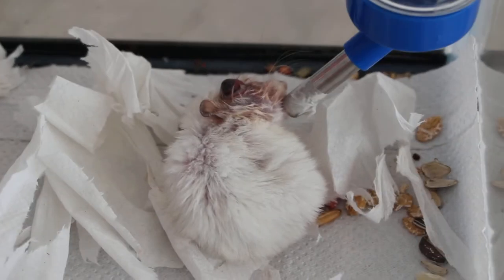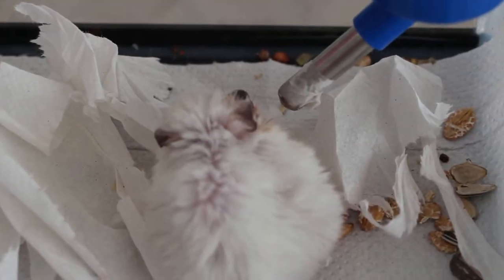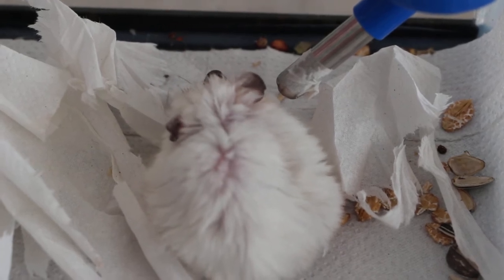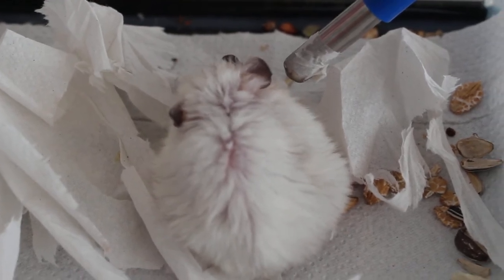I lowered down the water bottle to a very low level. You can see that the hamster is drinking furiously. It's most likely the owner's water bottle was too high up and he didn't drink. Otherwise he wouldn't be drinking so fast and furious now.